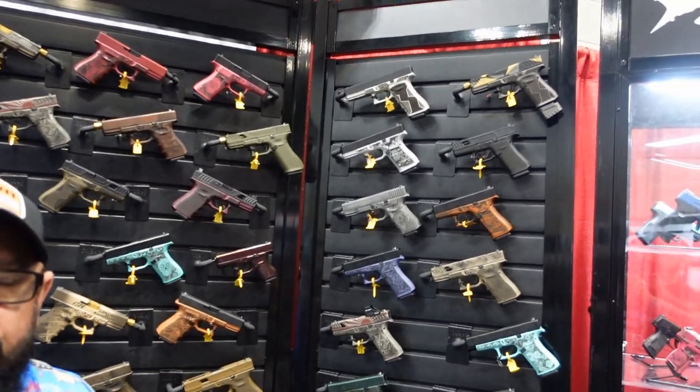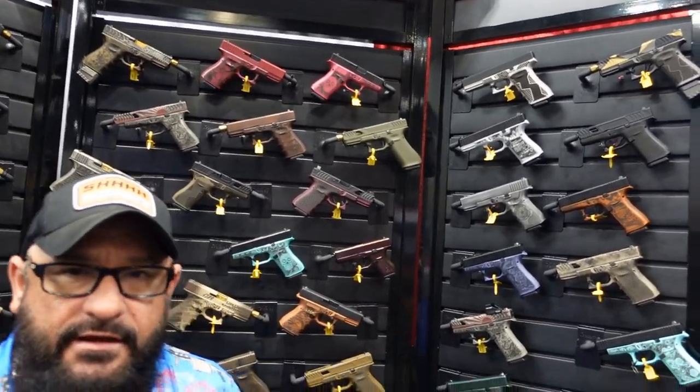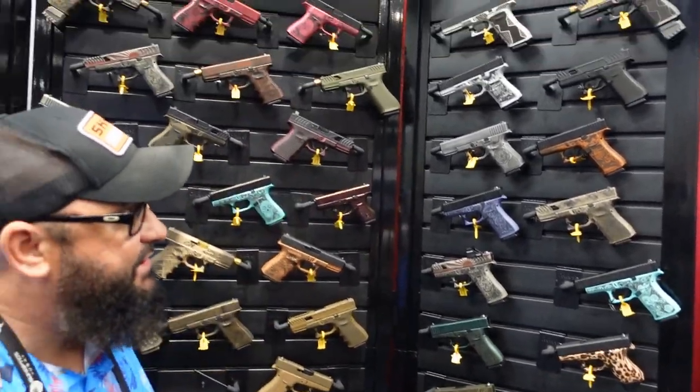Will Mead from Shark Coast Tactical here at NRA. We're exhibiting some of the custom stuff we do for companies. You might see a bunch of this stuff at different gun shops. A couple things we're releasing here.